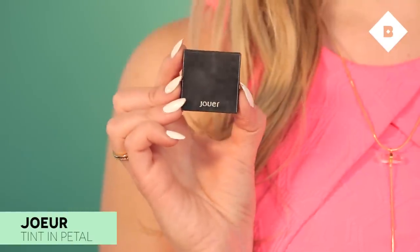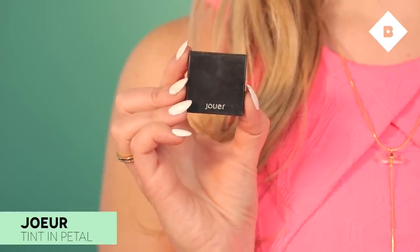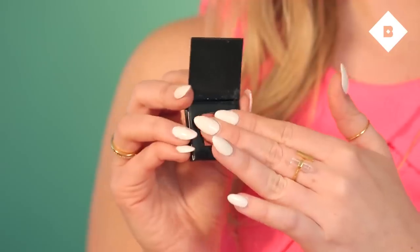Next I'm going to use a little bit of blush to brighten up my face. I'm going to use Jouer's Tint in Petal — a really pretty dusty pink color that works great on all different skin tones. I'm just going to use my finger to apply it on the apples of my cheeks for a really natural-looking flush. It's a cream-based formula that applies really easily so you can build up the color as you go.